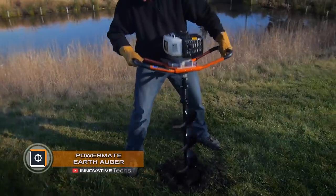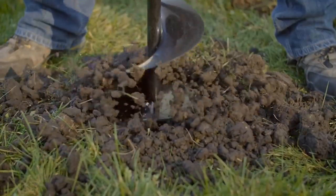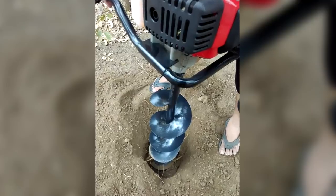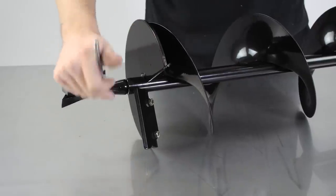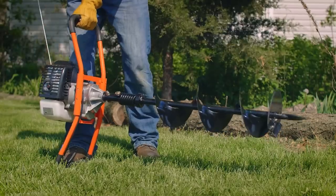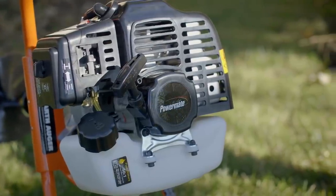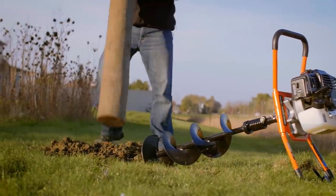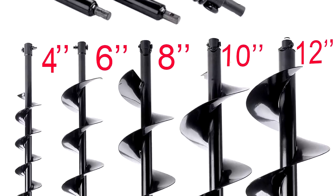Powermate Earth Auger. The Powermate Earth Auger is a portable auger for drilling soil, easily operated by a single person. The device is designed for digging trenches for installation of road signs, pillars, fences, lighting systems, and pile-type foundations. The auger is driven by a 44cc petrol two-stroke engine. The diameter of the standard screw is six inches and the depth of penetration into the soil is 31 inches, with a rotational speed of up to 320 RPM.